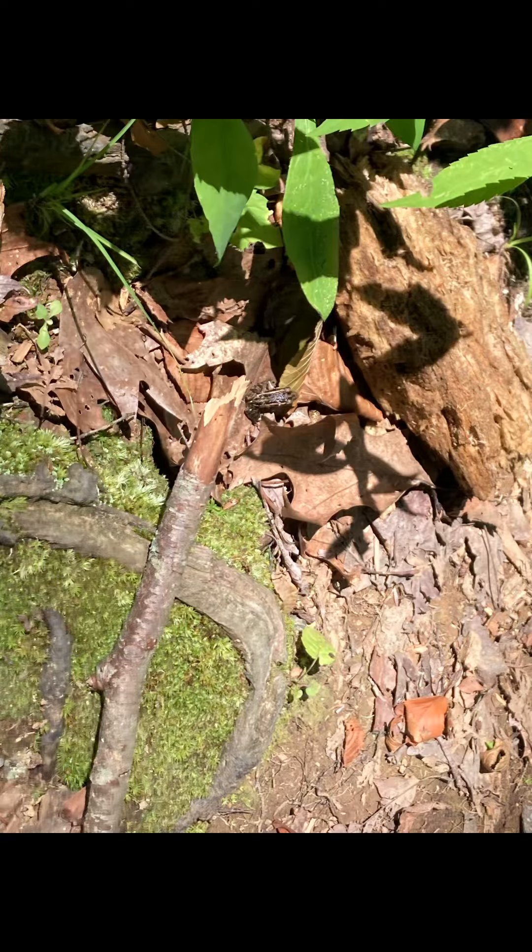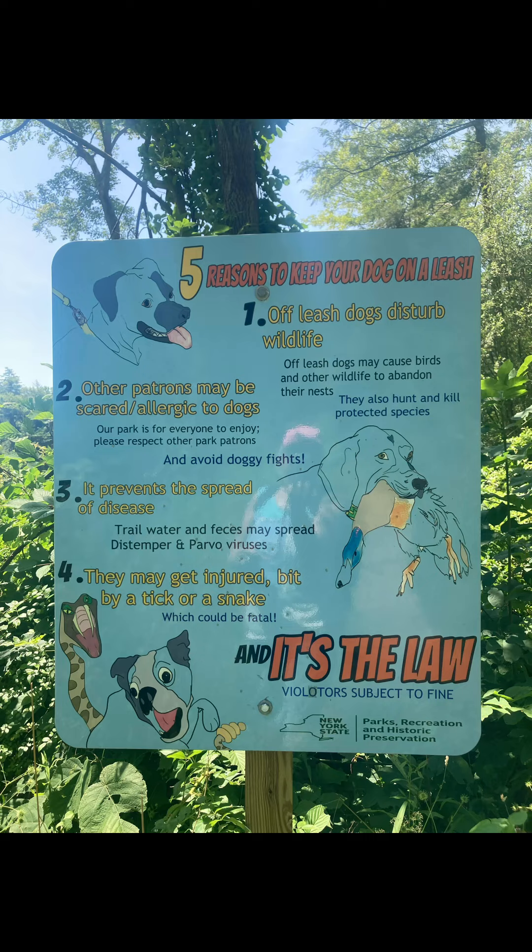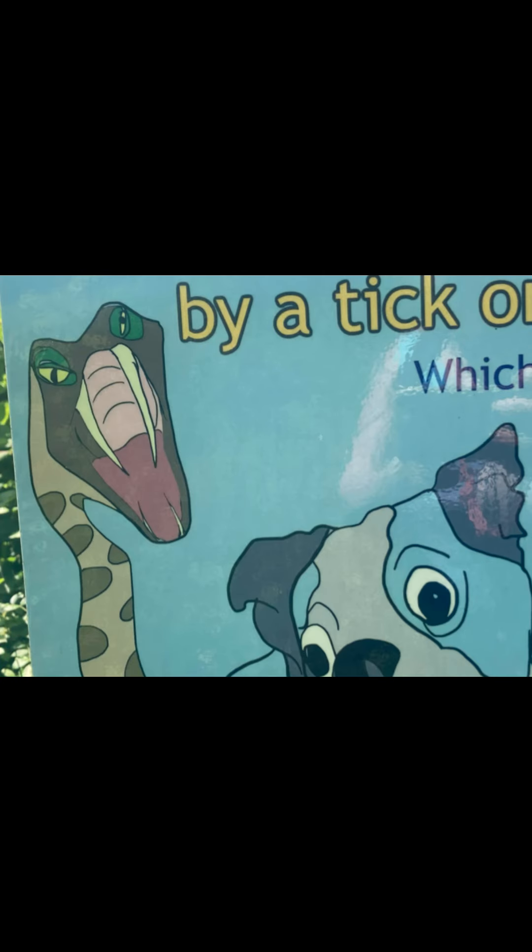And what's this? Do you see it yet? It's a tiny frog. There was a sign to look out for your doggy, but this rattlesnake picture cracked me up.